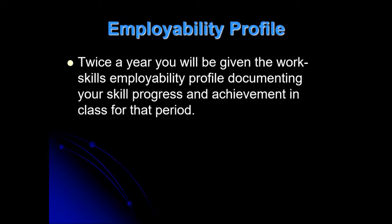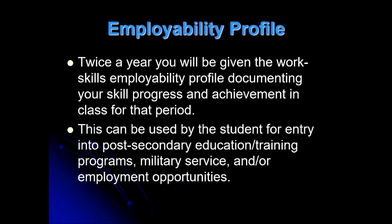Twice a year, I fill out those documents covering your skill progress and achievement for that period. As we go through my class over two years, those numbers should keep going up — might start out as a two, and by the time you graduate, hopefully it'll be a three or four. This can be used for entry into post-secondary education, training programs, military service, or employment opportunities. You'll make a portfolio here with pictures of what you've done, along with your resume, papers you write, and other information you can take on your interview for a job.